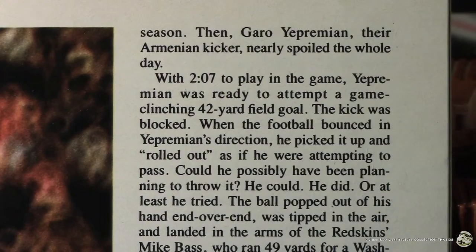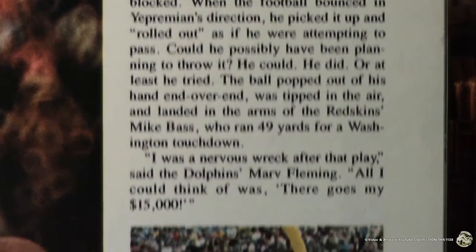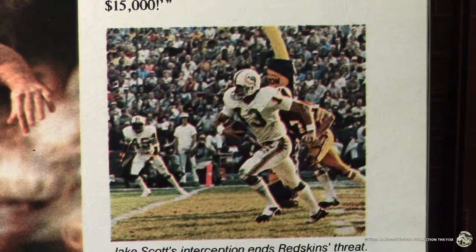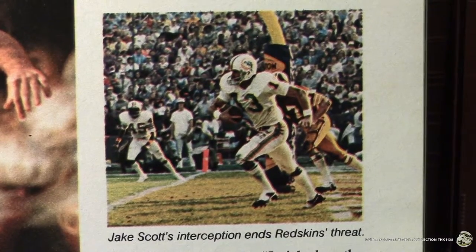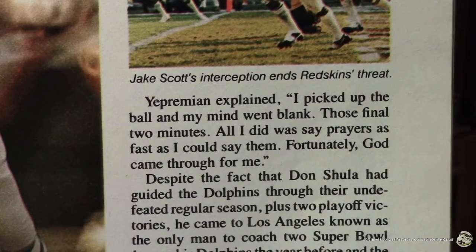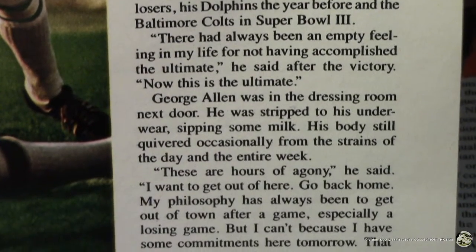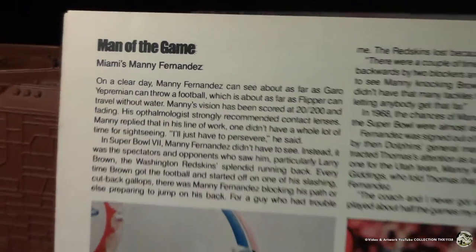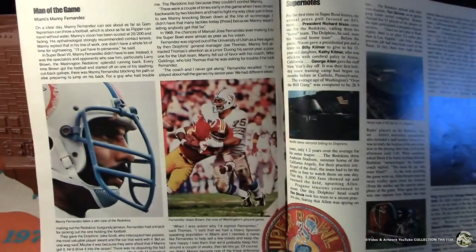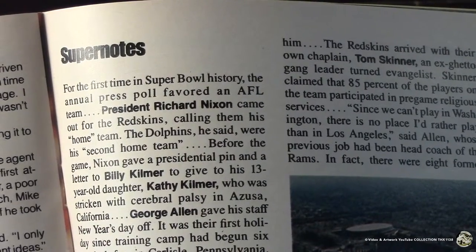It continues on the other page with Garo Yepremian's goof — it would have been 17-0, and that would have been poetic justice. There's MVP Jake Scott intercepting Billy Kilmer in the end zone — he wore number 13, like Dan Marino would eventually wear. It has some really good quotes that give you an insight into how the game played out. On the next page, you have a feature on Manny Fernandez, a photo of a Super Bowl patch, and super notes of insightful trivia.